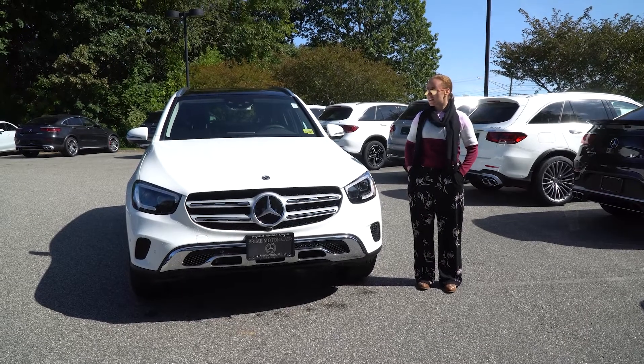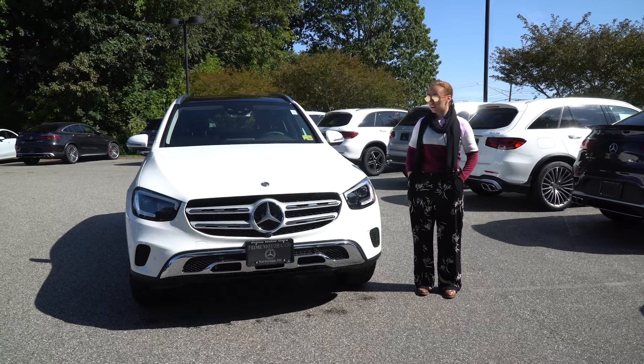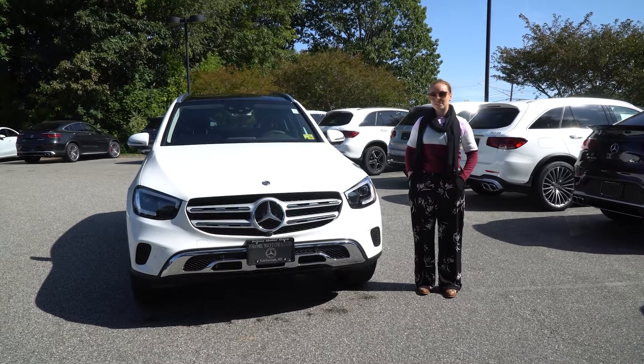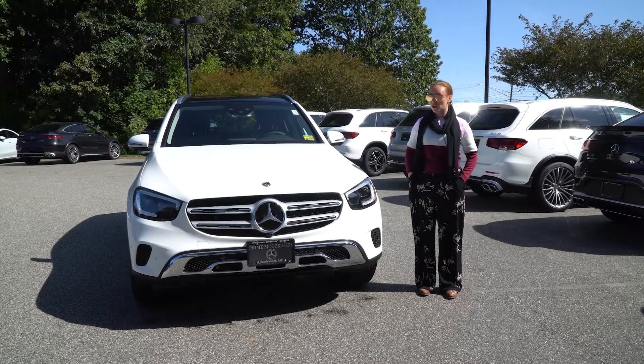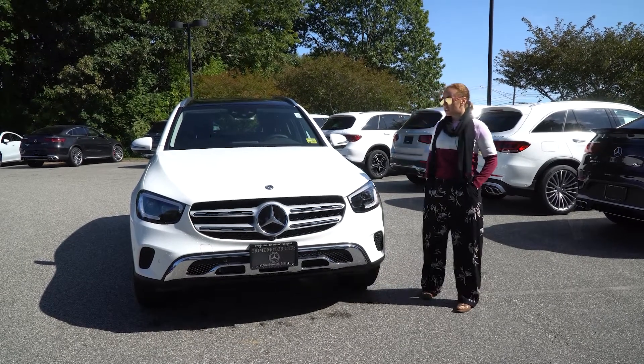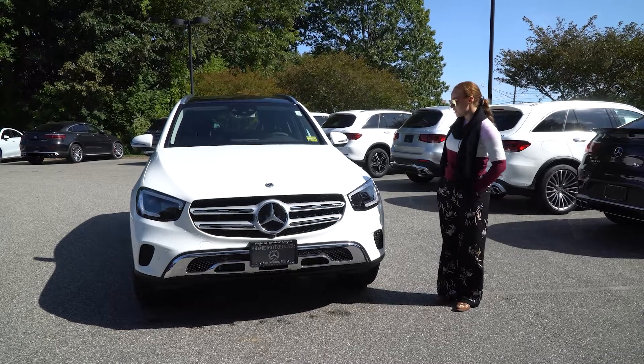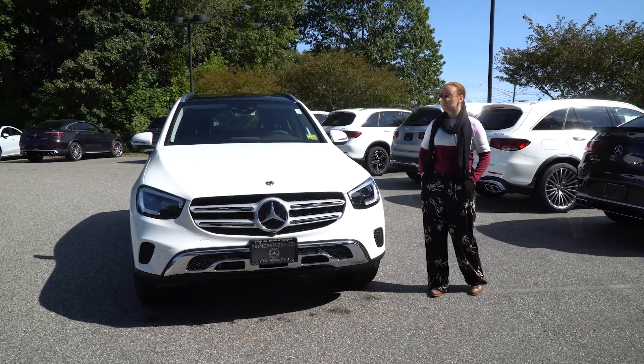Good morning, Mr. Devine. This is our GLC version of our SUV range. It is in polar white, and it is a two-litre inline turbo four engine. As you come closer, you can see just how smart it looks with its white and silver features. It does have our LED headlamps.